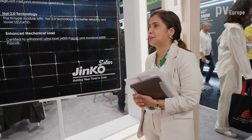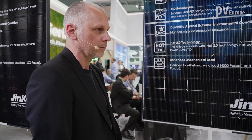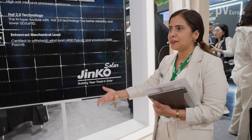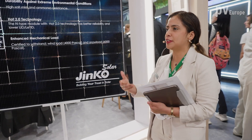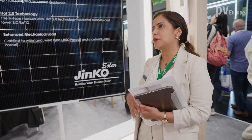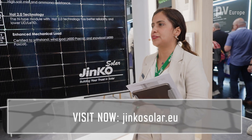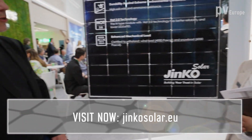For utility, we have incorporated bifacial modules. Semi-transparency is important for Agri-PV because the crops need light. It can also benefit from albedo and deliver more power — something you won't see on the data sheet but will see in terms of energy yield. We also have BIPV solutions with different colors and transparent modules, and we are expanding our portfolio. Thank you very much, Ms. Bonella, for this information and these amazing products. For more, visit the Jinko Solar website.